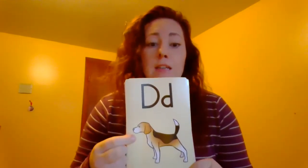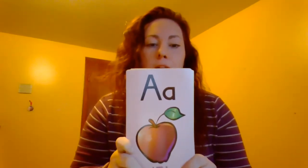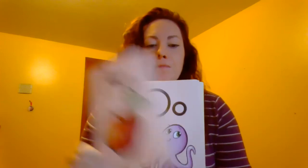So we have D, dog, D. G, game, guh. A, apple, aah. O, octopus, aah.